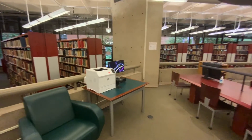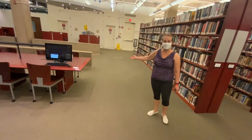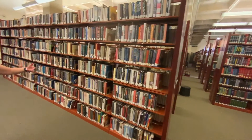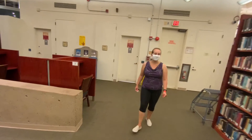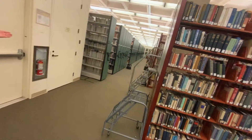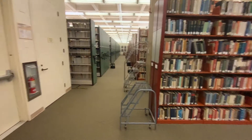We also have our general circulating collection, which students may browse. At this time, all requests must be made through our reference staff to pick up books. But in the non-COVID era, all of these stacks are open for the general public to browse and use as they wish. We have high-density storage on this end of the library to provide for more on-site access to print material.